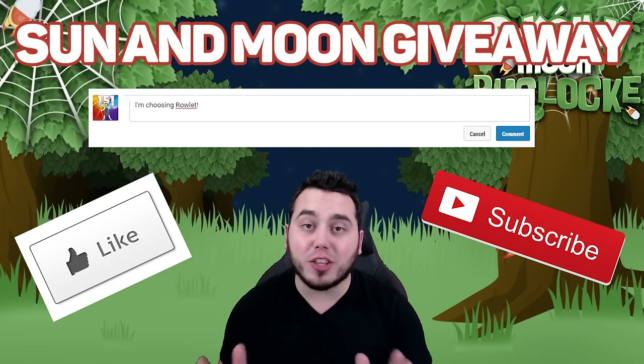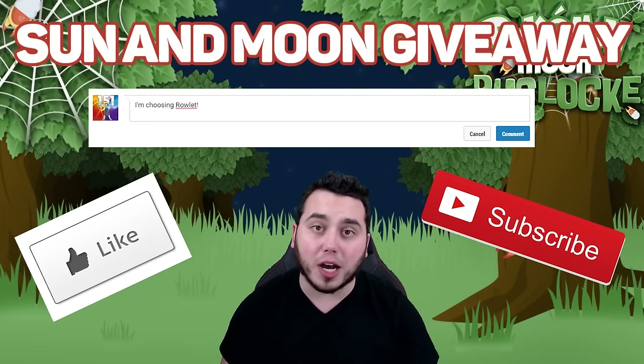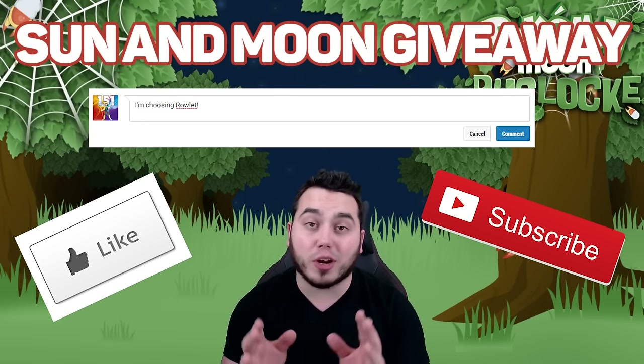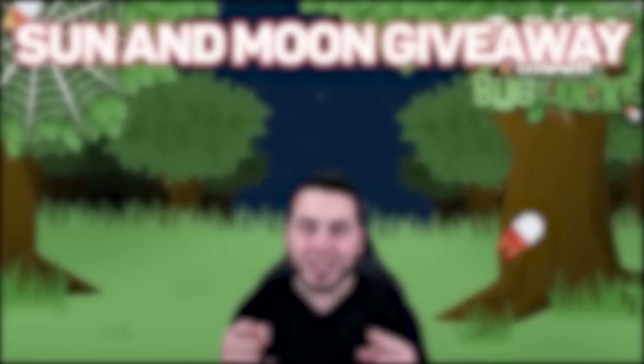Anyone in the world can enter. You do not have to be in the United States, and I will choose the winner at the last episode of the Mono Bug Lock. This is totally independent of any of the other giveaways I'm doing, so feel free to check out my Shiny Island quest if you want to enter another one, and definitely show your love. Super simple. Good luck and enjoy the video.